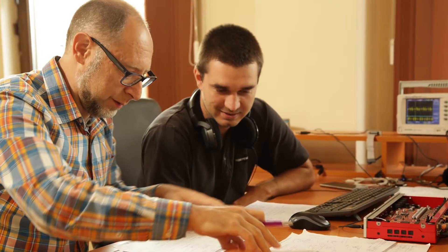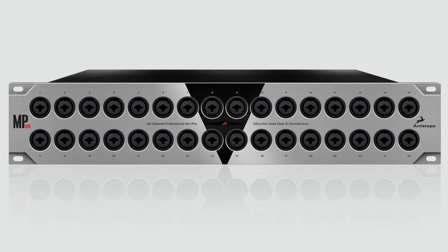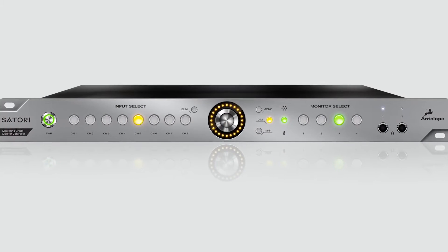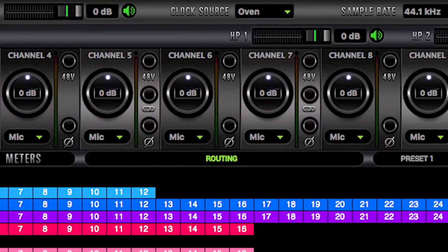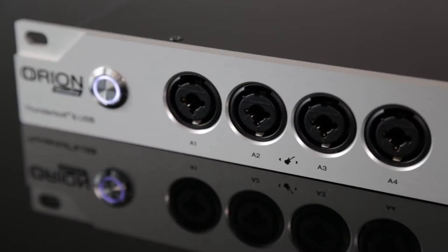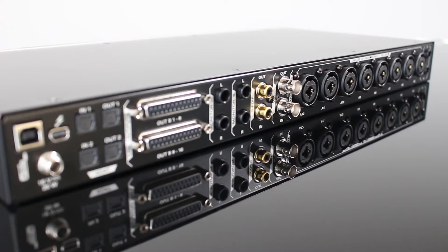20 years of building mastering-grade clocks, converters, mic preamps, studio monitor controllers, and audio interfaces with onboard DSP and powerful software have prepared Antelope to invent this exceptional new entry into the hybrid interface market.